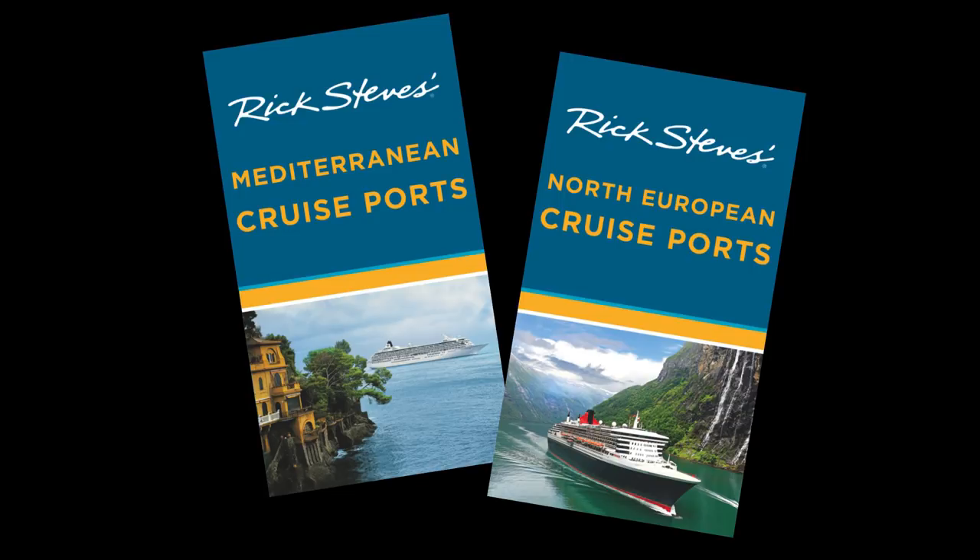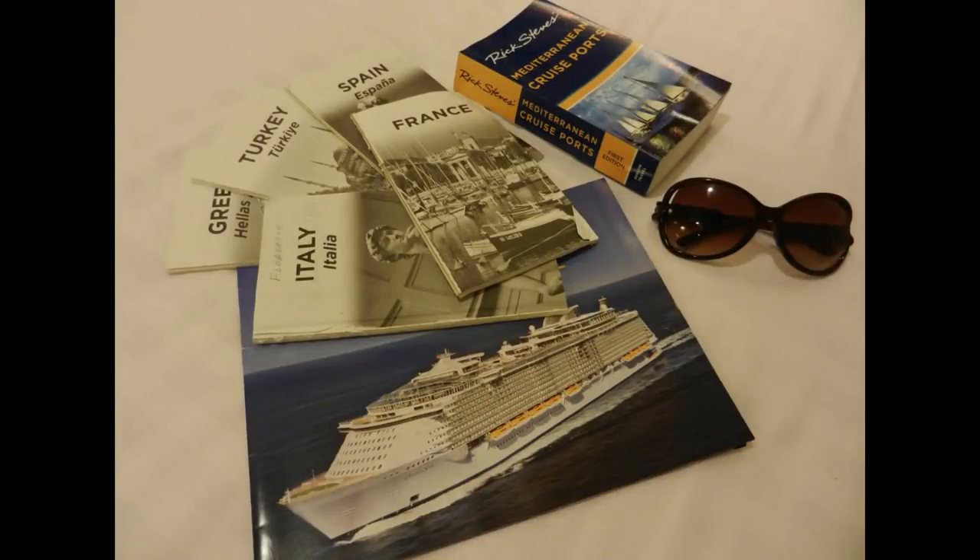We have two guidebooks on this topic. This class covers our Mediterranean Cruise Ports guidebook — the most popular ports that you're most likely to visit. It's a big book, very thick, with full-length walking tours and museum tours for the top sites. We expect you to cut it up into little pieces — take only the pages for the port you're visiting that day so you can pack light while in port.